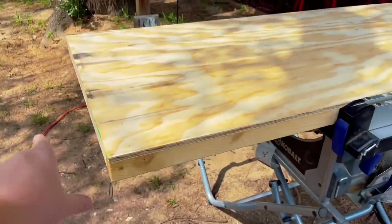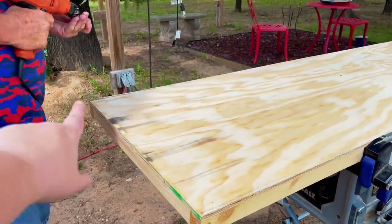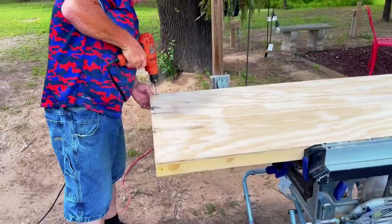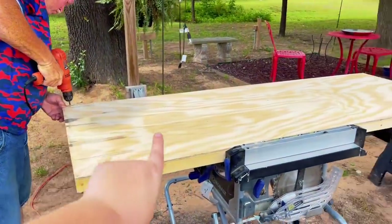Dad made sure everything lined up, then pre-drilled a couple of holes. He's about to sink down some screws, which will anchor this side over here, and then he'll work his way down.